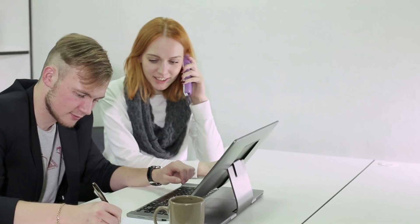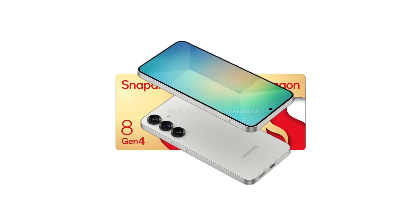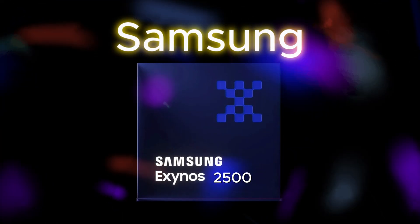Now, in typical Samsung fashion, there was some speculation about whether the Galaxy S25 would utilize Qualcomm's Snapdragon 8 Gen 4, Samsung's own Exynos 2500, or even a potential newcomer in the chip landscape.